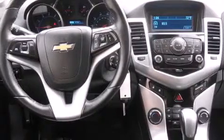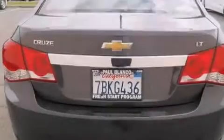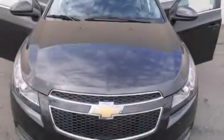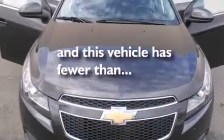All of the following features are included: a navigation system, alloy wheels, cruise control, side impact airbags, air conditioning, full power accessories, a traction control system, a keyless entry system — and this vehicle has fewer than 10,000 miles on the odometer.